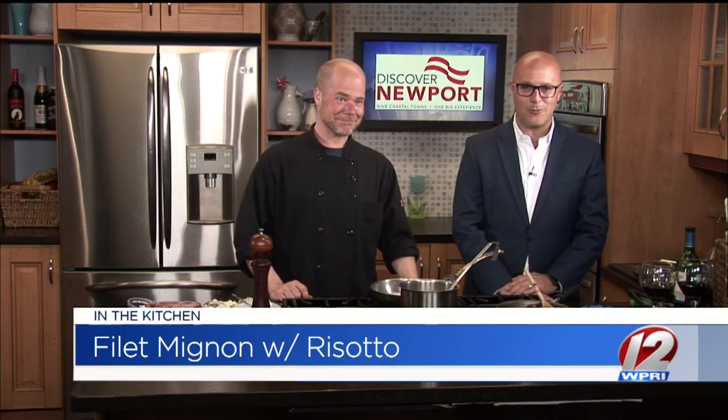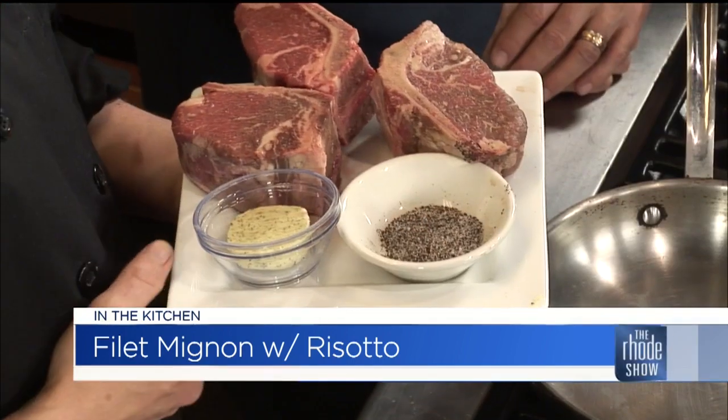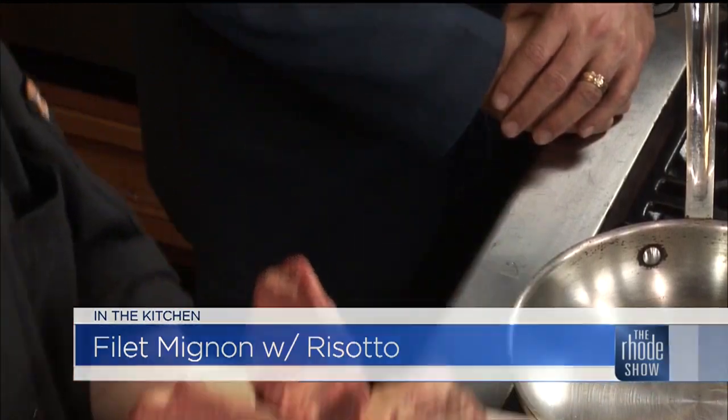We've got filet mignon with risotto, and this isn't just any filet. What I have for you is a 12-ounce bone-in filet mignon. We keep the bone on it — roasted on the bone — keeps it moist, keeps it tender, and the flavor that comes out of this piece of meat is absolutely incredible. We have a proprietary rub with a secret ingredient I'll tell you about in a bit, and our risotto is going to be a mushroom and asparagus risotto. We have a nice red wine and rosemary demi-glaze that's going to go on the meat.